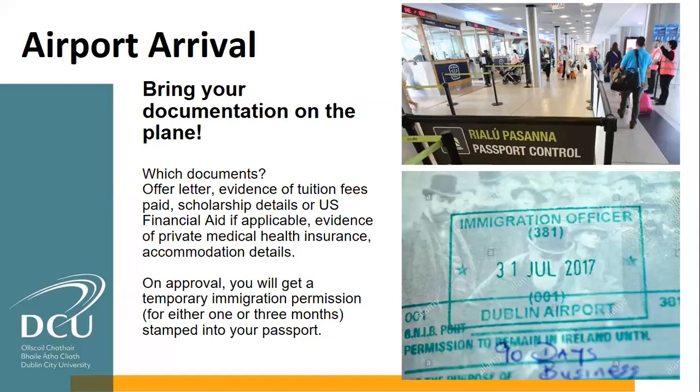For 99% of people, they fly through there with no issues whatsoever. If you forget a document, it can take a little extra time to pull it up on your phone. Bear in mind there is free Wi-Fi in the airport, but you can't rely on it, so it's better to have documents printed off. Everybody requires medical insurance — no matter if you don't have an EU passport, you have to have medical insurance.